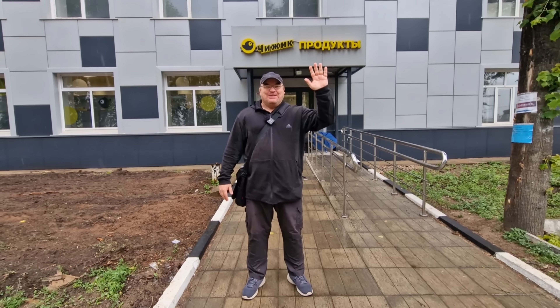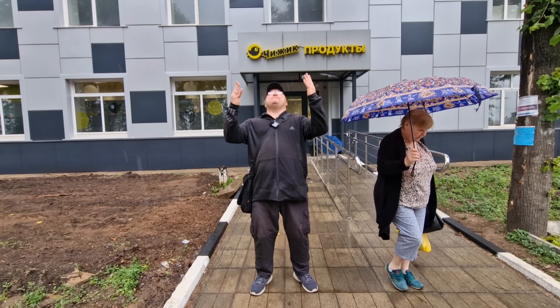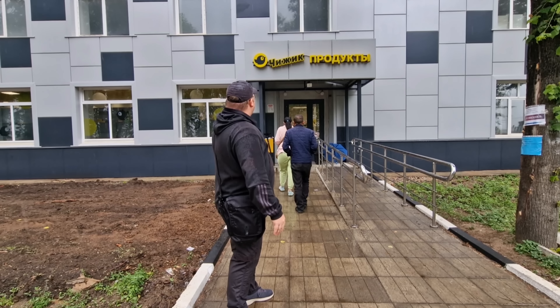Hi everybody and welcome to Traveling with Russell, welcome to a new video, welcome to Moscow region and welcome to a rainy day in Moscow. I finally got a chance to come to my local Chizik supermarket — it's actually right behind me in this building. Now Chizik right there, the yellow sign.